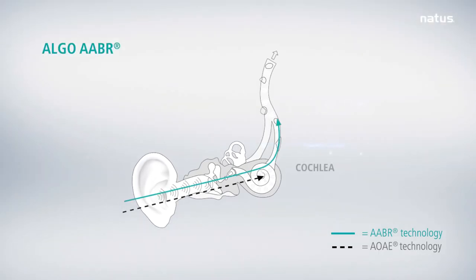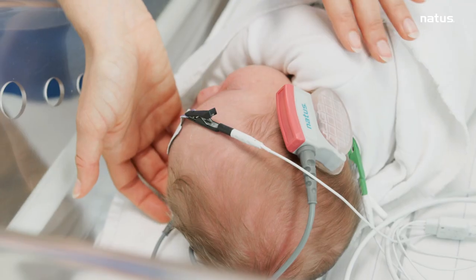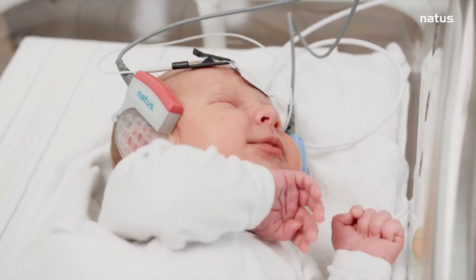Using a patented binomial statistical template matching algorithm based on normal infant ABR response, ALGO is the industry gold standard for its accuracy and specificity, and has been used to screen over 40 million newborns around the world.